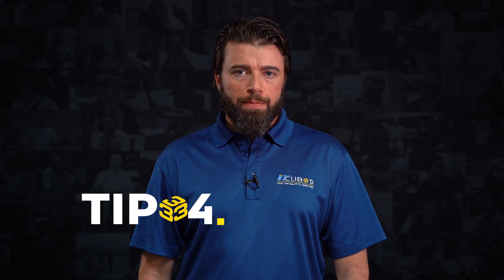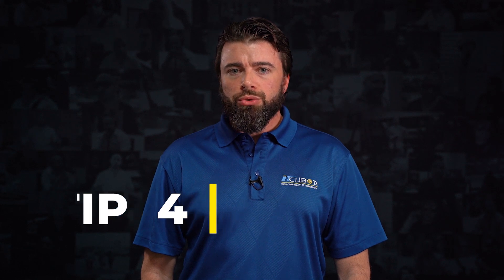Tip number four: ask the MSP what they plan to do to help you grow your business. They should be doing a lot more than just managing and supporting your technology.